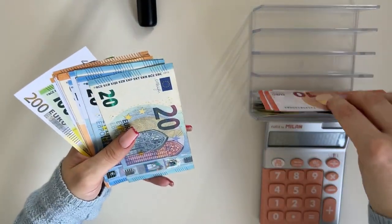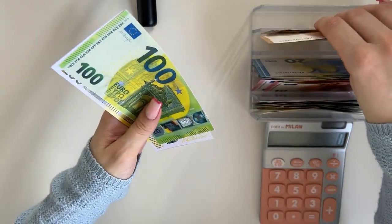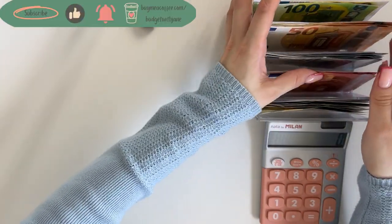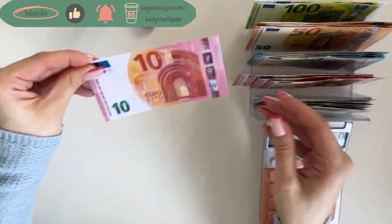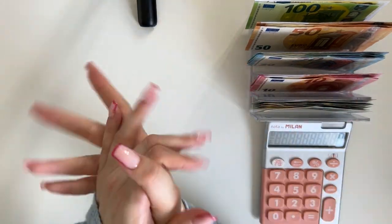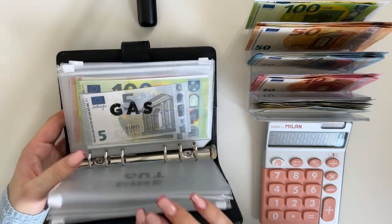If you want to get placeholder bills for all your euro denominations, go check out the link in the description to my Etsy shop. Tens and 1000 euro bills are already out of stock. I will be doing this 30% sale for my YouTube viewers until stock runs out, so go grab some while you still can. But let's just start stuffing.